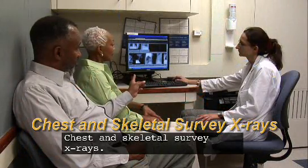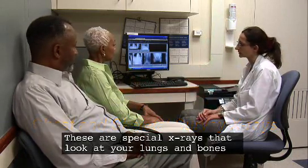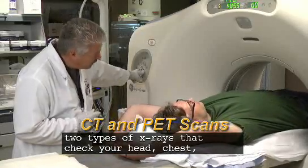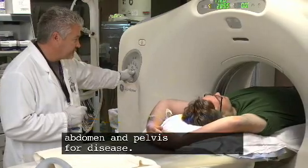Chest and skeletal survey x-rays — these are special x-rays that look at your lungs and bones for diseases. CT and PET scans — two types of x-rays that check your head, chest, abdomen, and pelvis for disease.